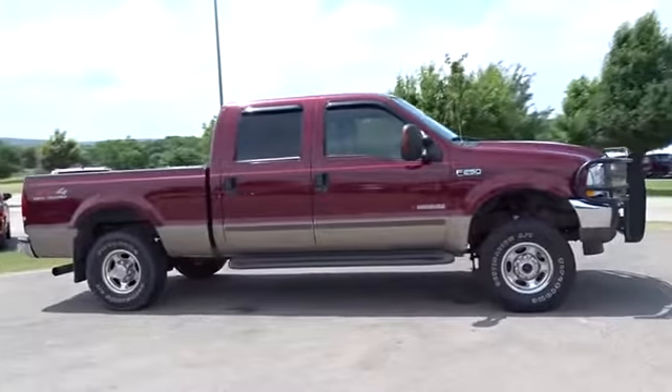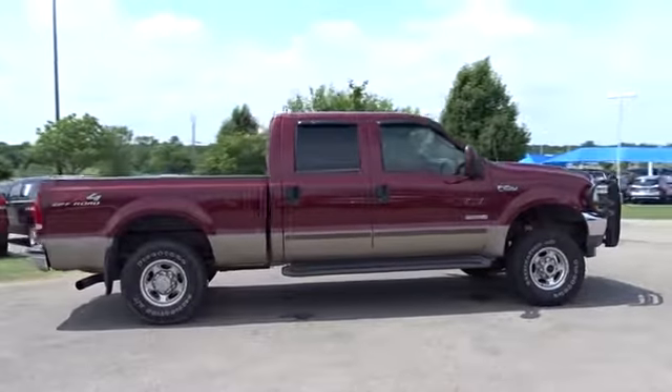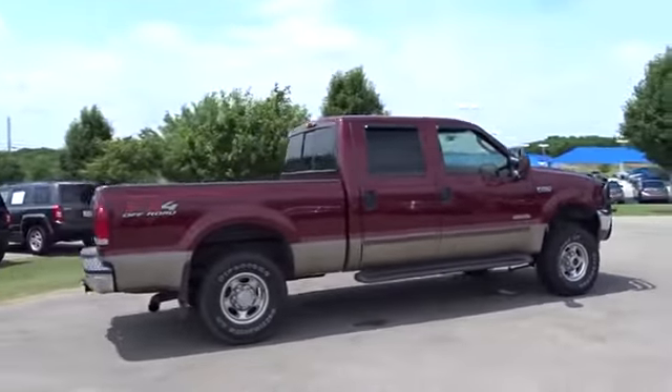Ford F-250 Super Duty. This vehicle has less than 150,000 miles.